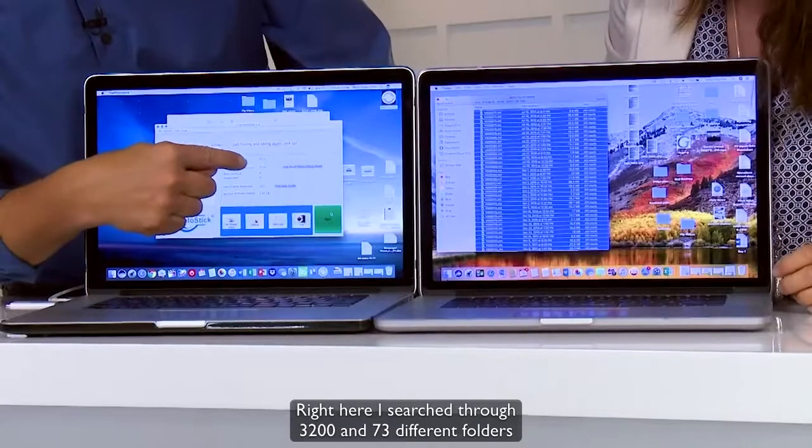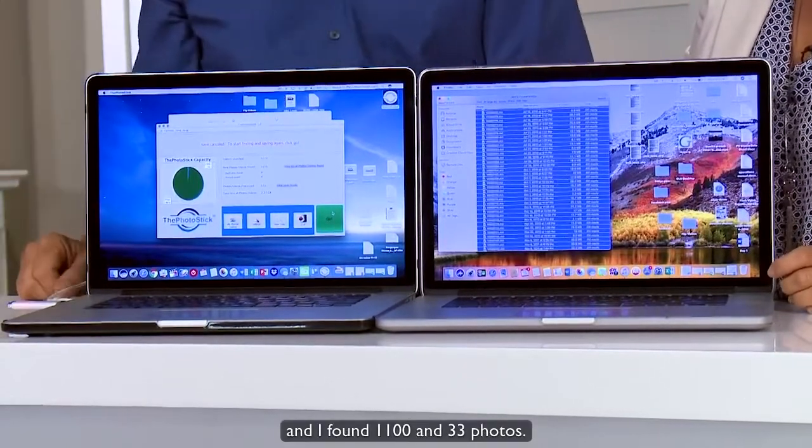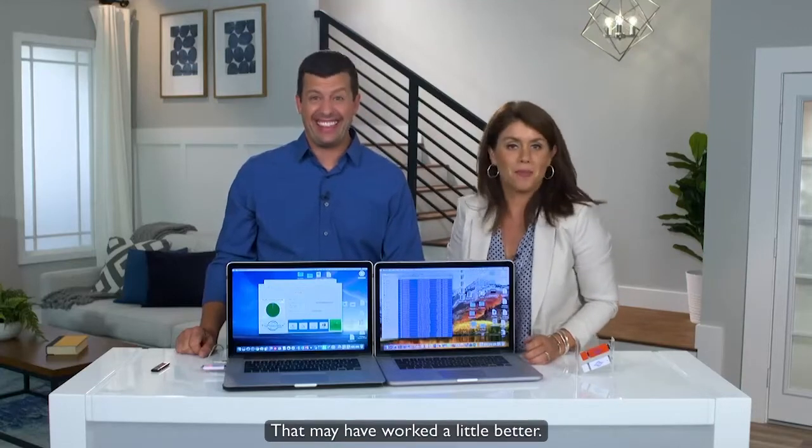Right here — it searched through 3,273 different folders and found 1,133 photos. Okay, that may have worked a little better.